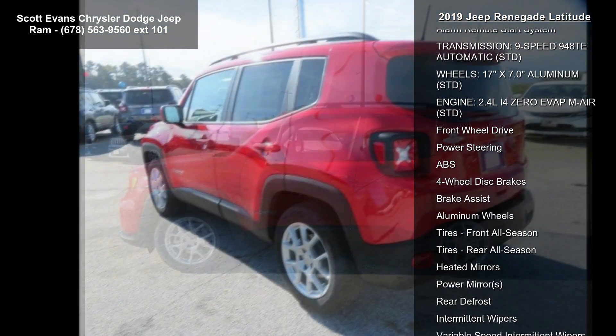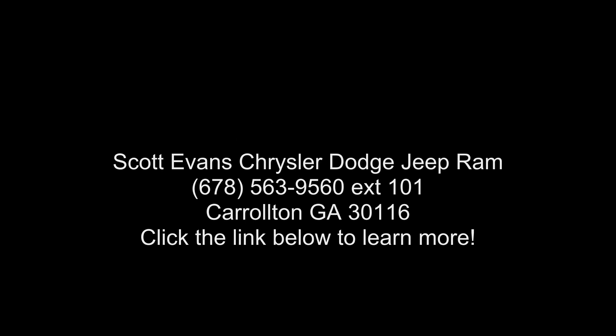Engine: 2.4L i40 EvapM AIR, standard. Low mileage is an important factor in your purchase, and this vehicle delivers a low odometer read.